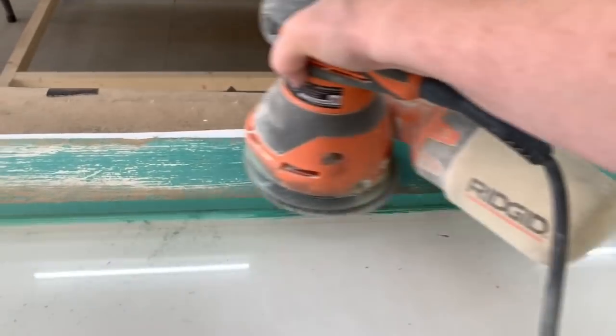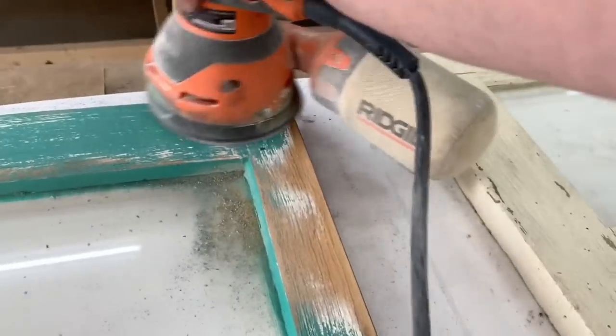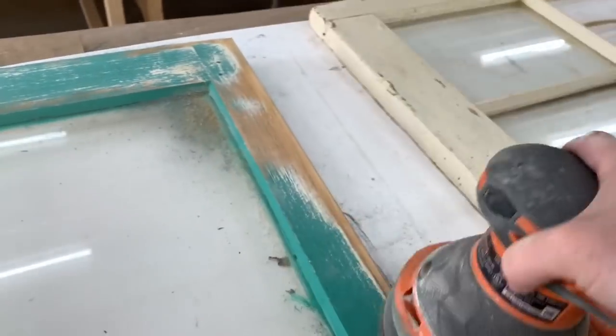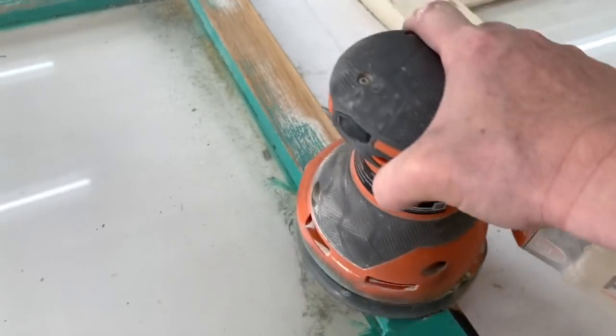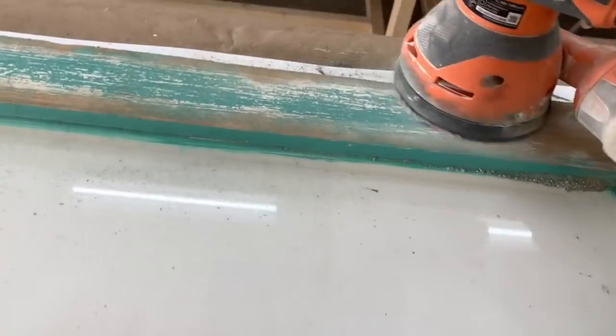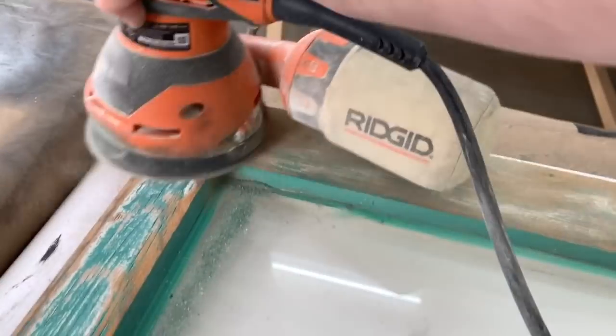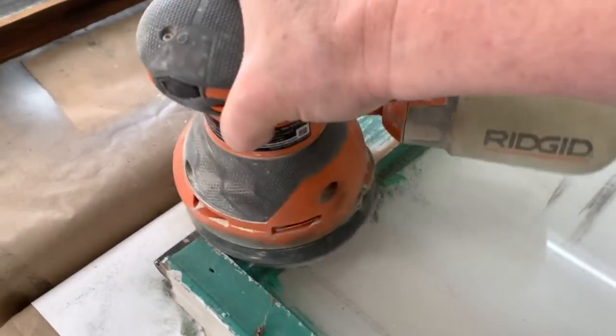When I'm doing this teal frame, I know that I'm not going to get all of that teal off, but I definitely want to get it off the edges. So when I paint it black and distress it, that black paint will soak in and come through. I know I can't get the inside by the window with this kind of sander, so I'll have to do some hand sanding.